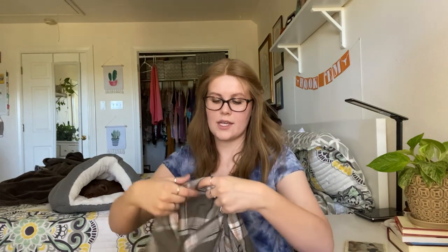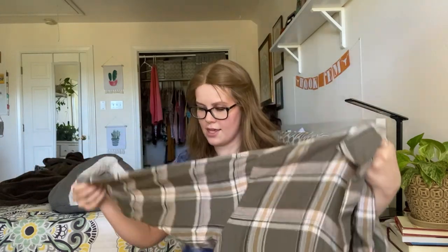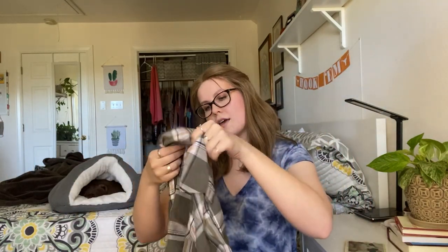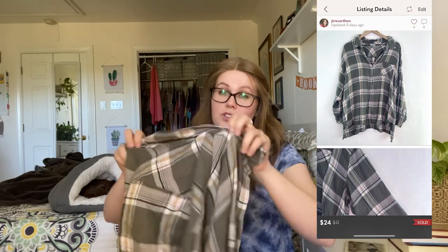And the last thing from this particular trip was this J. Jill green button-down plaid. There's no brand tag, no size tag on here, so I will have to measure it and give my best estimate. But super cute — it's actually really soft and it's the perfect weather right now for this type of shirt.